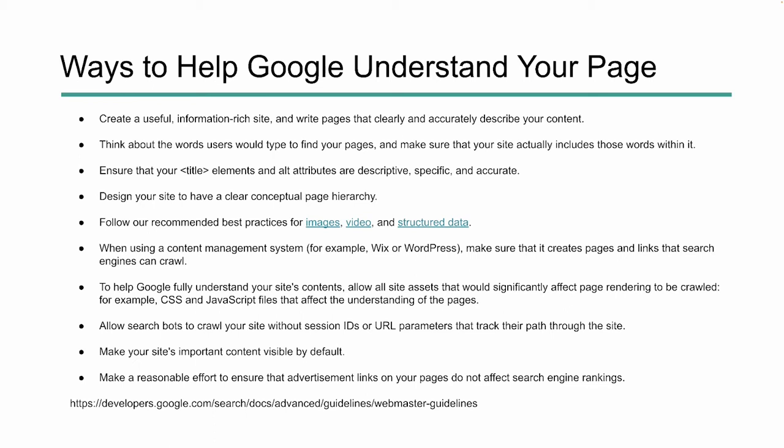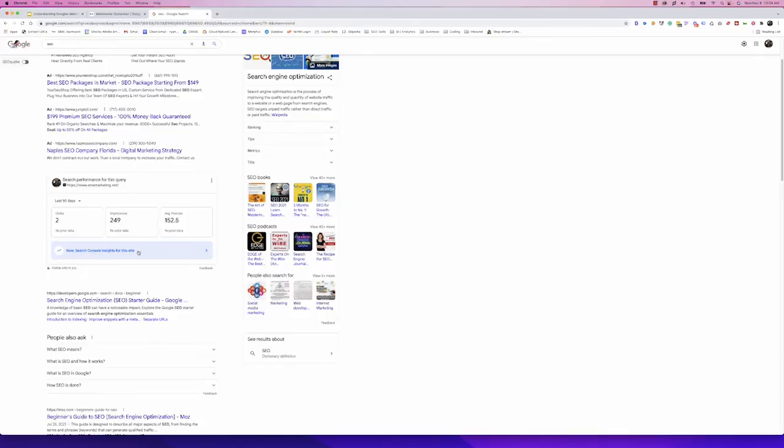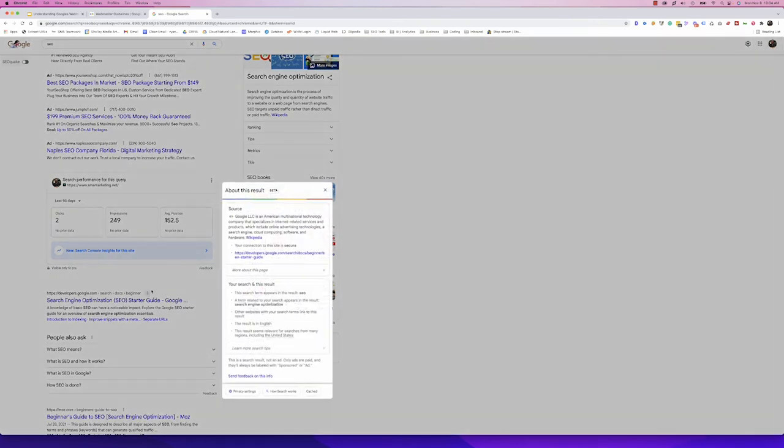We know this is important because of updates we've seen within Google search results. When we make a query like 'SEO' and click those three dots to see 'About this search result,' it tells us the search term appears in the result — 'SEO' — and a related term appears — 'search engine optimization.' Google is seeing exact match terms and related terms right within the content and surfacing that. So when creating content, use exact match terms and related terms, and think about what people would type when making a search query.